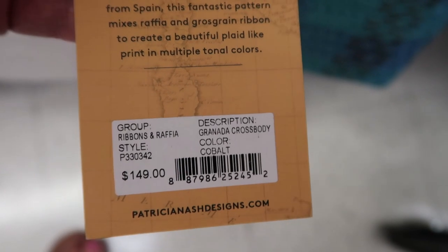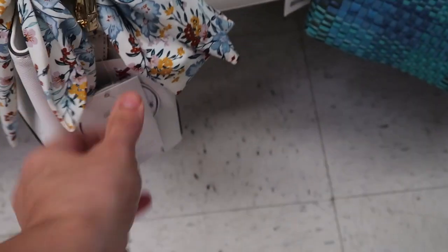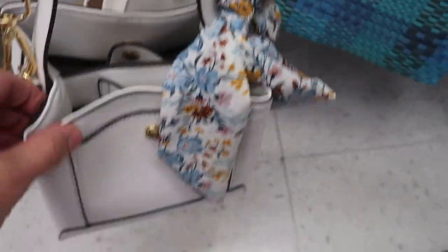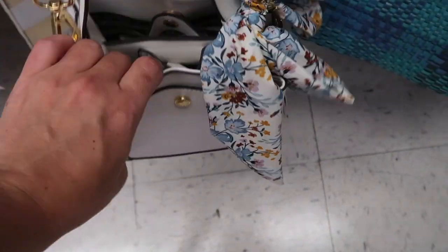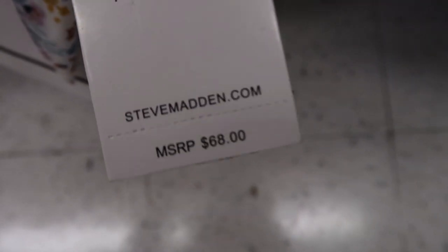That's what the name of it is — Ribbons & Raffia. If you're getting ready for spring already, this Steve Madden is really cute. It's $16.99. It's just like a little white top handle bag with a long strap — you can do a crossbody. That's what the inside looks like. It also has a little scarf. This one retails for $68.